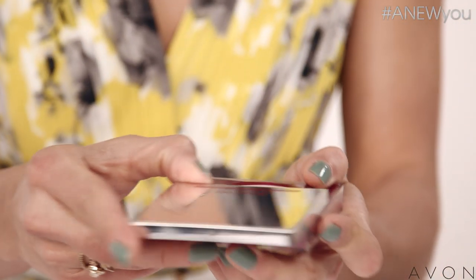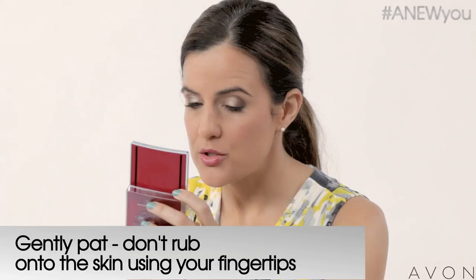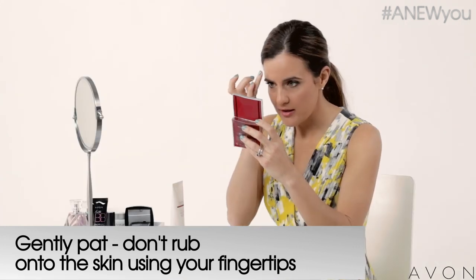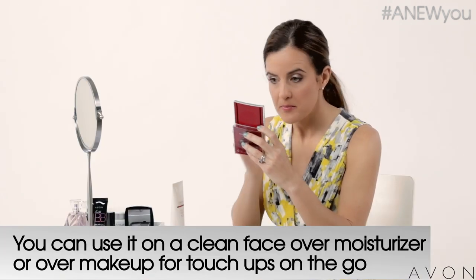Simply slide the compact open and apply to your ring finger. I like to use this one because it gives you a very delicate application, and then you simply smooth it on to your eye and forehead area and it instantly blurs the look of fine lines and wrinkles. You can use it on a clean face over your moisturizer or for touch ups on the go over your makeup.